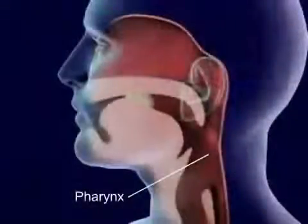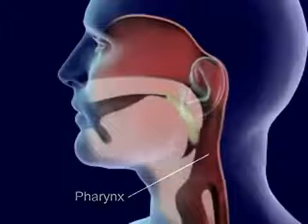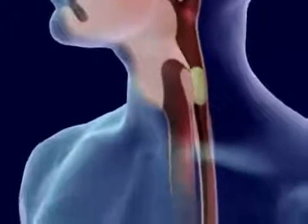Food is forced back into the throat, the pharynx, by the tongue. Food in the pharynx stimulates the swallowing reflex. The larynx is pulled upward to meet the epiglottis and seal off the trachea.